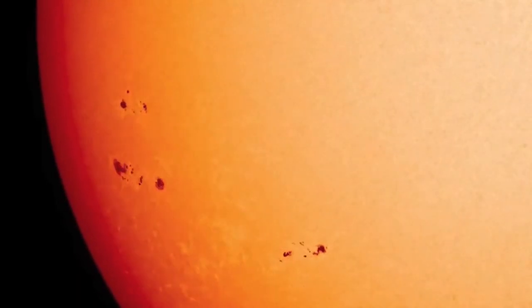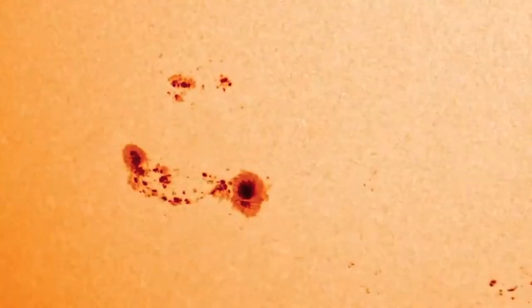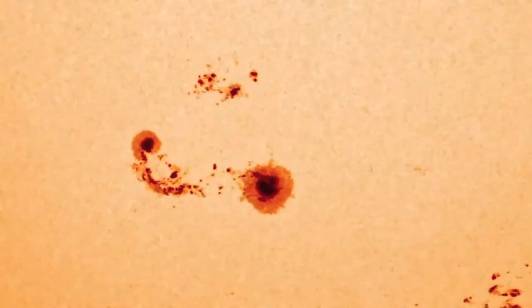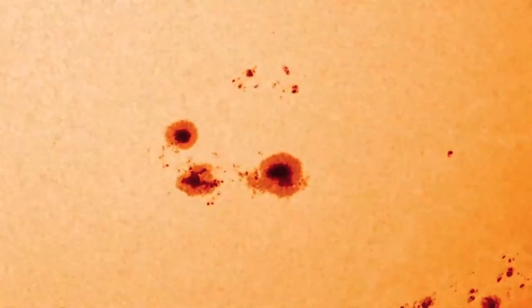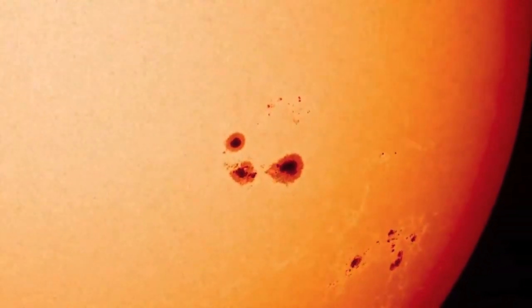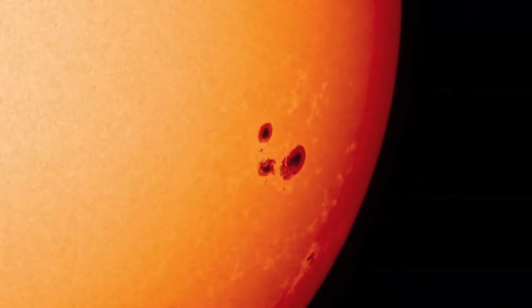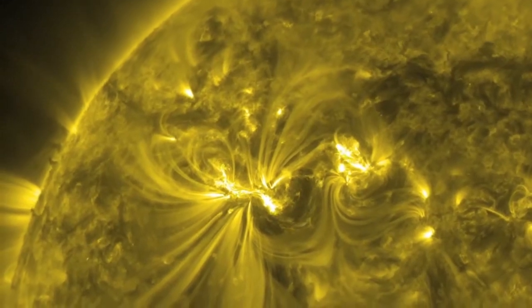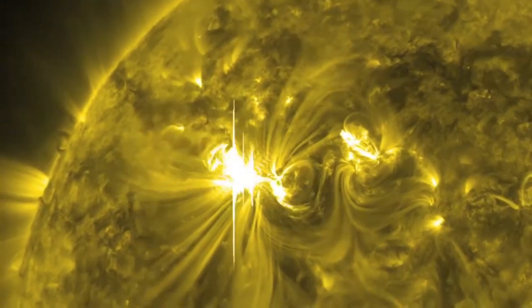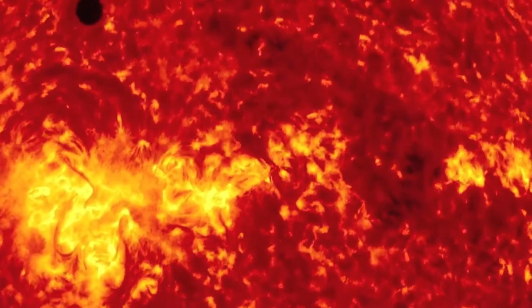Sunspots are cooler areas on the visible surface — that's why they appear dark — and these are associated with magnetic storms. A sunspot typically is much larger than our own planet Earth, which could easily fit inside it. You can see sunspots on the surface of the sun using a telescope, which you can project the sun's image onto a piece of card. But never ever look directly at the sun without proper optical instruments, as this would inevitably cause blindness.